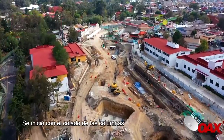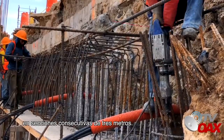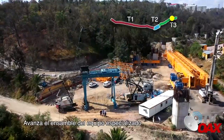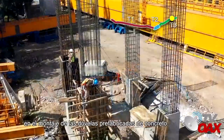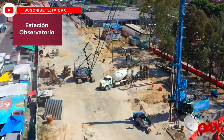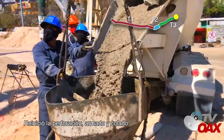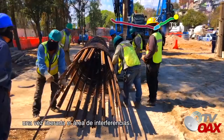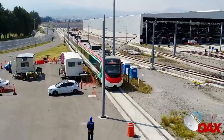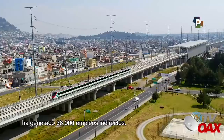Estación Vasco de Quiroga: Se inició con el colado de las columnas en secciones consecutivas de 3 metros. Lanzadora de dovelas: Avanza el ensamble del equipo especializado que se empleará en el montaje de las dovelas prefabricadas de concreto. Estación Observatorio: Reinició la perforación, armado y colado de pilas de cimentación en el límite sur, una vez liberada el área de interferencias. La construcción del tren interurbano ha generado 38.000 empleos indirectos.